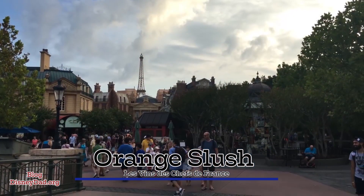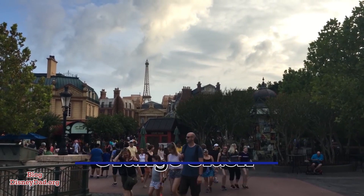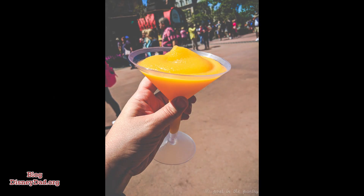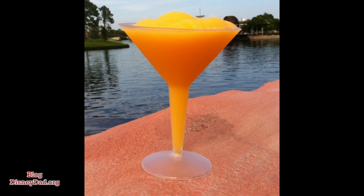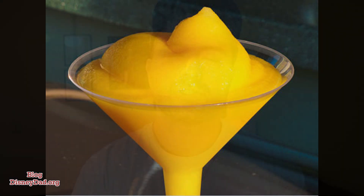Here are some of the best drinks at Epcot. First on my list is the Orange Slush over in France. You can find this drink at the Les Vins des Chefs de France. This drink is amazing — it's a frozen slush type drink, so it's perfect for the Florida heat. The ingredients are Grand Marnier, Rum, Grey Goose Orange, and Orange Juice, and you can get this for the cost of $9.88.